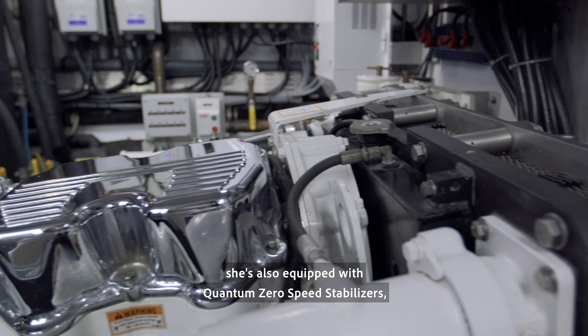This yacht is very special being a Burger. The quality of construction — you see it in every little detail. You see it in the engine room, you see it in the salon, you see it in the staterooms. The quality is very, very high. It's the Rolls Royce of yachts.